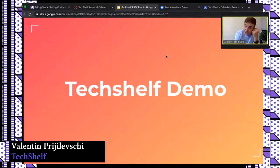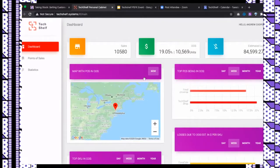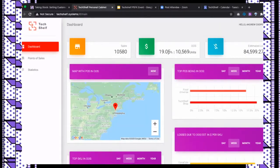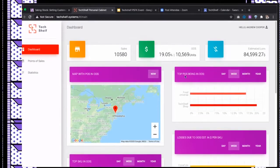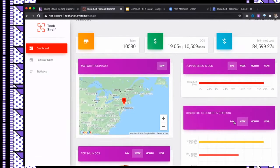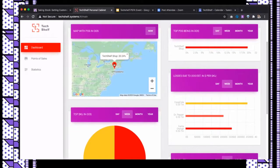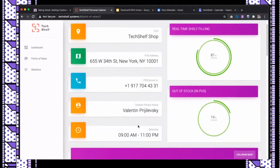Let me switch to our live dashboard. Here you see the full picture of installed equipment — these are demo average numbers. We have total sales, out-of-stock percentage across all locations, and potential loss due to out-of-stock. You can see top points of sale in out-of-stock and top SKUs in out-of-stock, switchable by daily, weekly, or monthly view. We can build any type of report from the data we have.